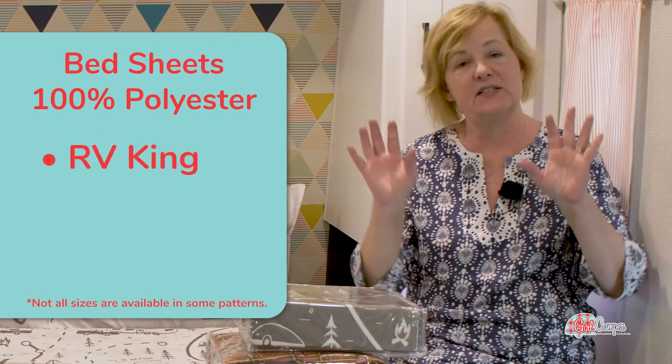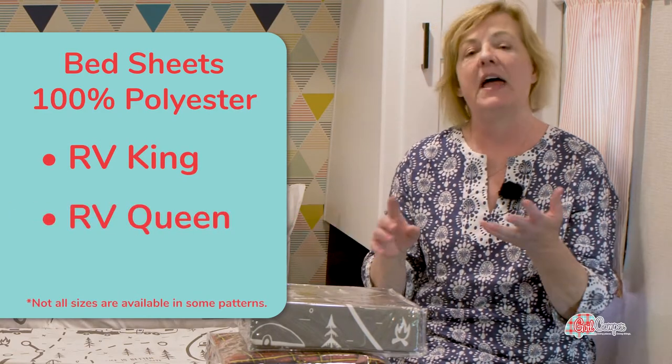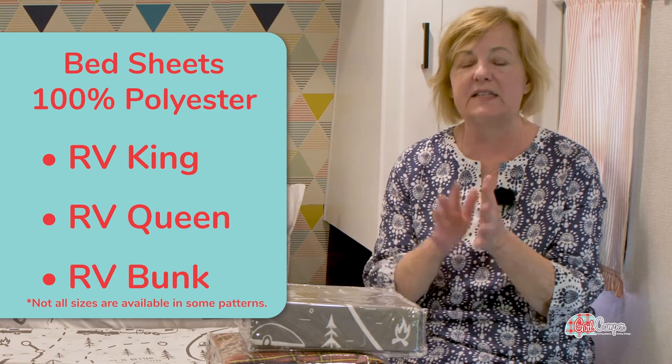They come in RV King, so they're a little bit shorter, RV Queen, which most of us have, and then the bunk set. The bunk beds on an RV are not standard twins, so these are sized specifically for RV bunks.